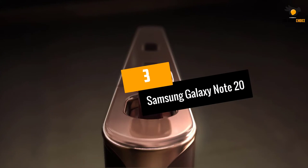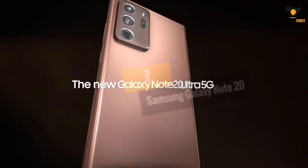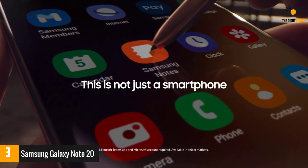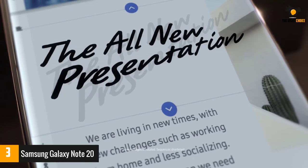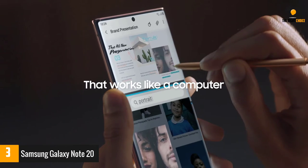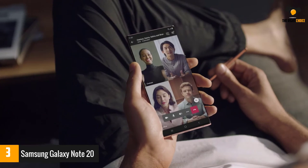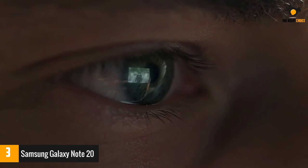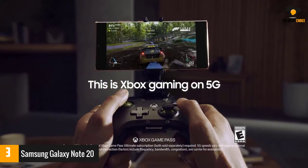At number 3: Samsung Galaxy Note 20. At its original price when it first released, the Samsung Galaxy Note 20 wouldn't even be close to making it to our list — not because it didn't have much value, but because it was a bit too expensive to be considered a budget gaming phone. Now that the price has gone down, the Samsung Galaxy Note 20 is a no-brainer purchase if you're looking for the exact specifications that the top gaming phones in this roundup have to offer, but in a more stylish and pleasant package.